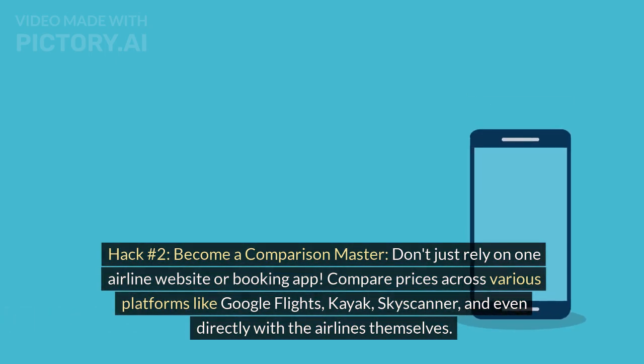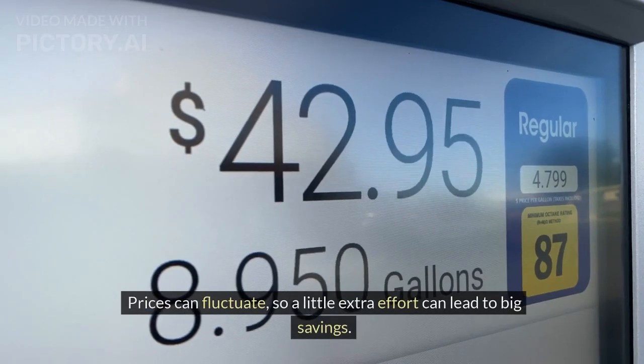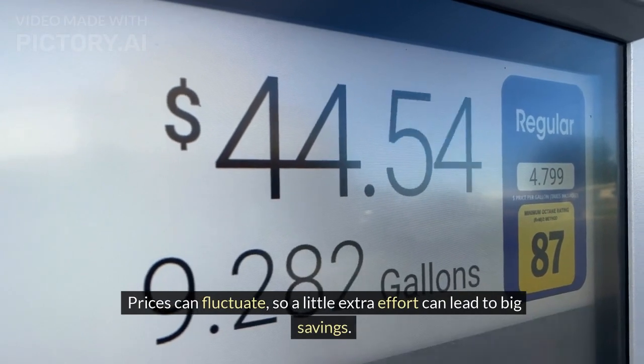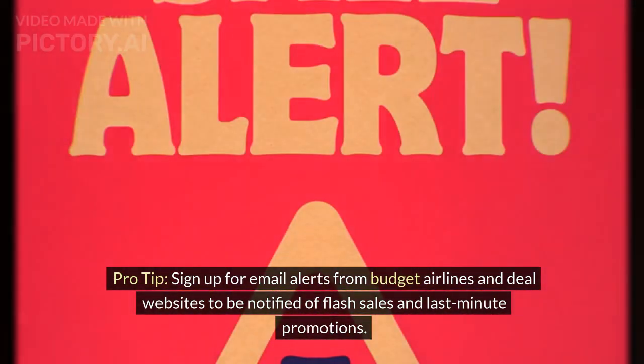Hack number 2: Become a comparison master. Don't just rely on one airline website or booking app. Compare prices across various platforms like Google Flights, Kayak, Skyscanner, and even directly with the airlines themselves. Prices can fluctuate, so a little extra effort can lead to big savings. Pro tip: Sign up for email alerts from budget airlines and deal websites to be notified of flash sales and last-minute promotions.